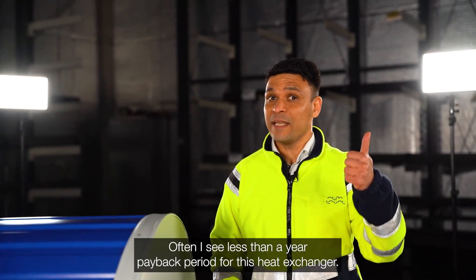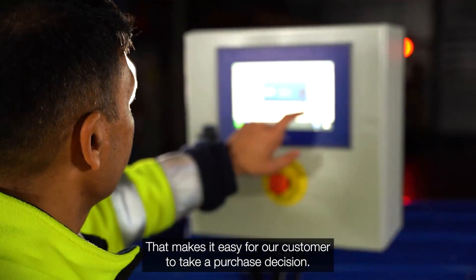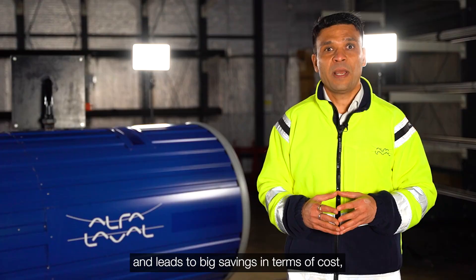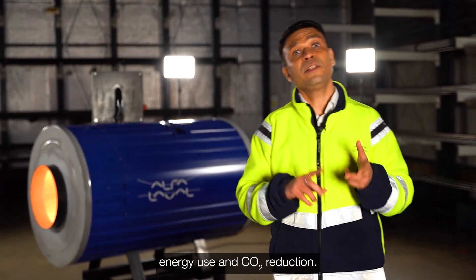Often I see less than a year's payback period for this heat exchanger, which makes it easy for our customers to take purchase decisions. The exhaust recovery heat exchanger results are very impressive and lead to big savings in terms of cost, energy use and CO2 reduction.